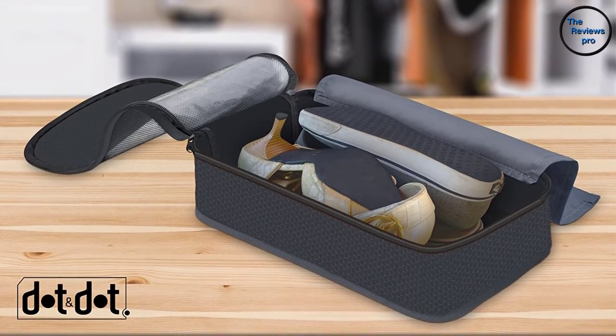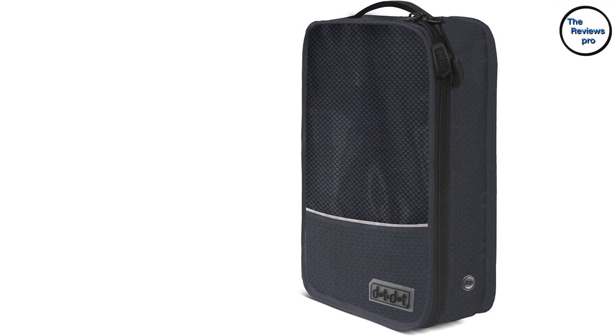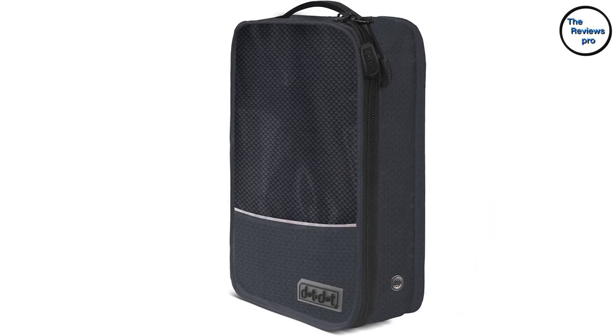This shoe bag also offers a convenient top handle, making it easy for adults and children to store their shoes and luggage on a closet shelf or any other hard-to-reach place.